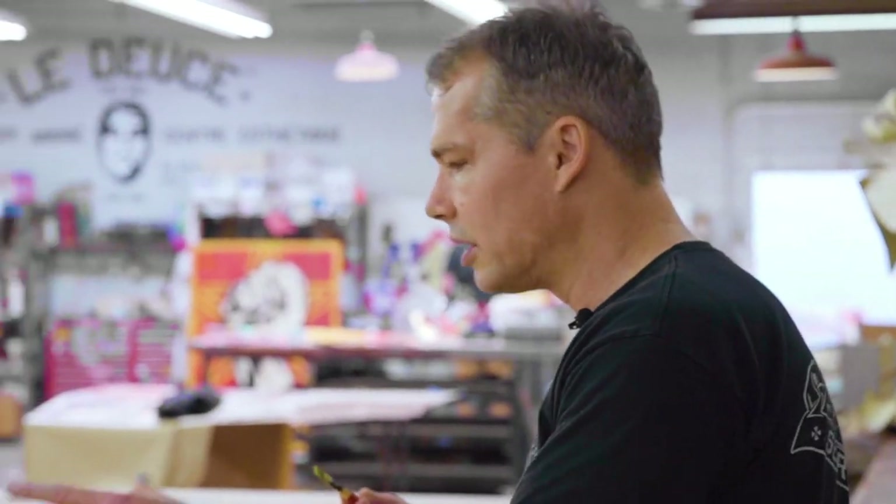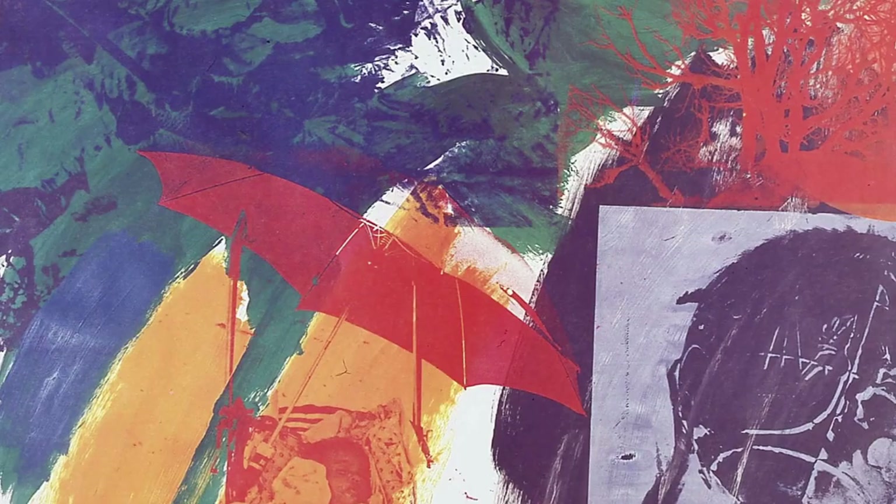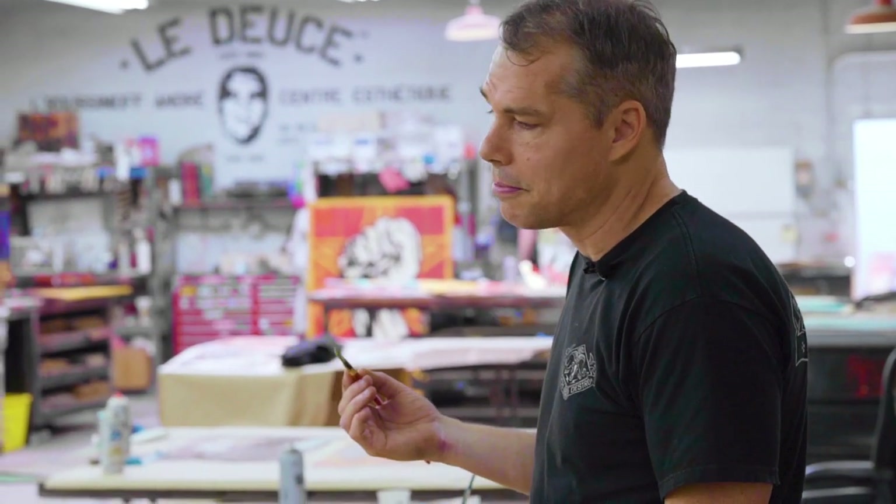It adds a real richness beyond just the graphic image to have all these subtleties. I'm also a huge fan of Robert Rauschenberg and Jasper Johns, who I think bridged the gap between pop art and just the surface appeal of abstract expressionism.